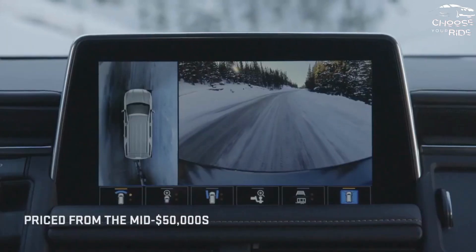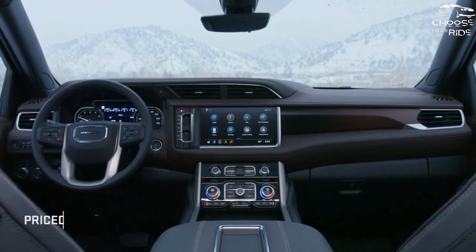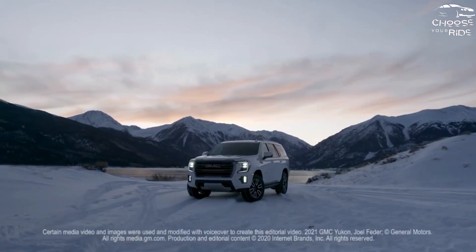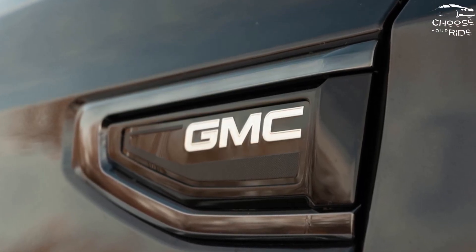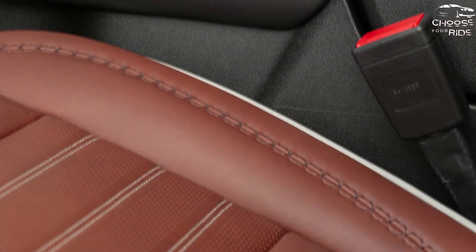The GMC Yukon starts at around $60,000 and goes up quickly from there. While the best technology comes in the Denali trim for more than $75,000, most buyers will find the $66,000 Yukon SLT to strike a good balance.